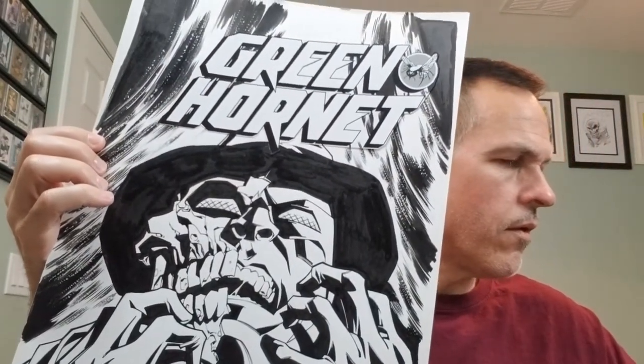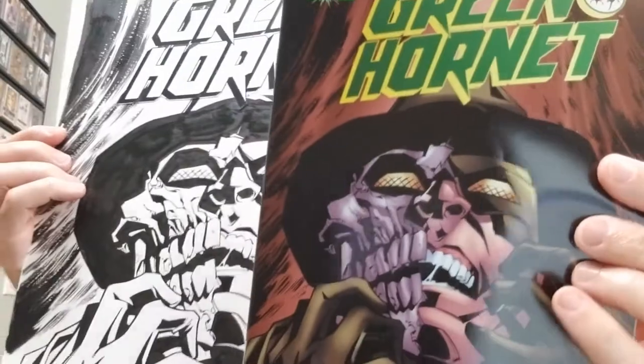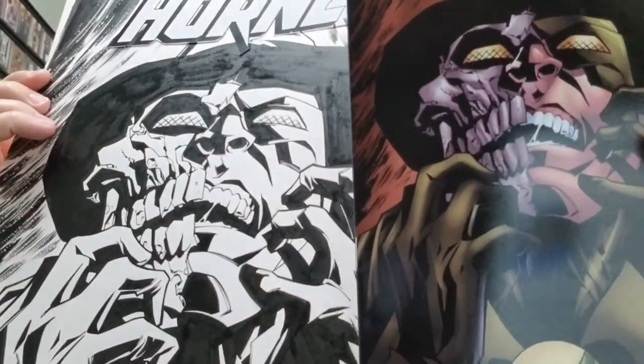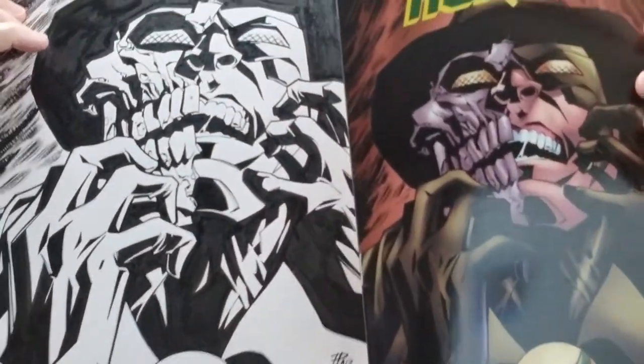This is the B cover — it's a one-in-ten variant. Here is the comic book itself. The little hornet gets cut off a little bit at the bottom, but that is it. I'm excited to have it. I'm not like a huge Green Hornet fan, but it was an opportunity to buy cover art from a pretty cool dude for a good price, so I took advantage of that.